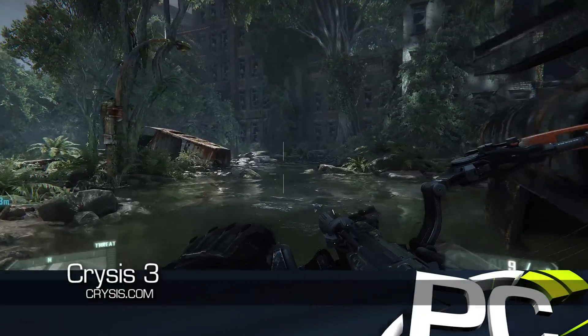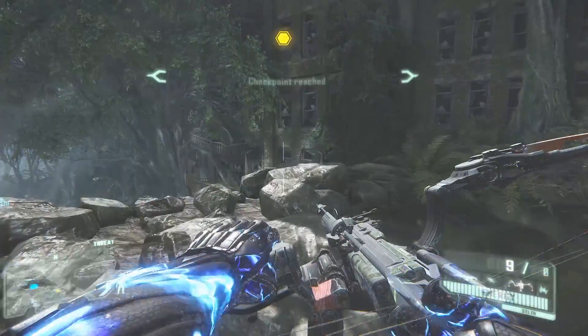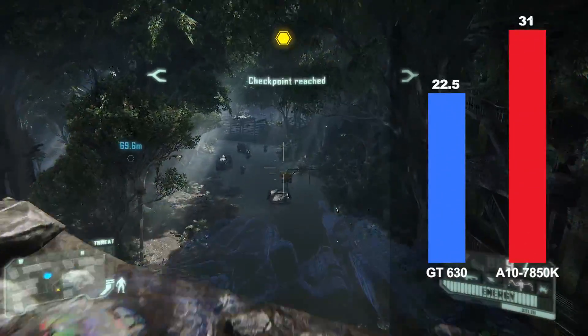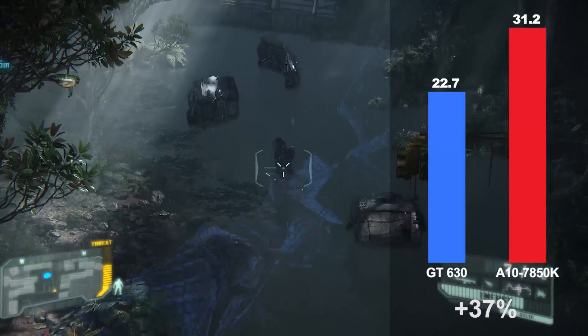Finally, from the award-winning Crysis series, the third installment is another graphically impressive PC game. At 1080p and low presets, the AMD A10 APU runs 37% faster than the GeForce GT630.